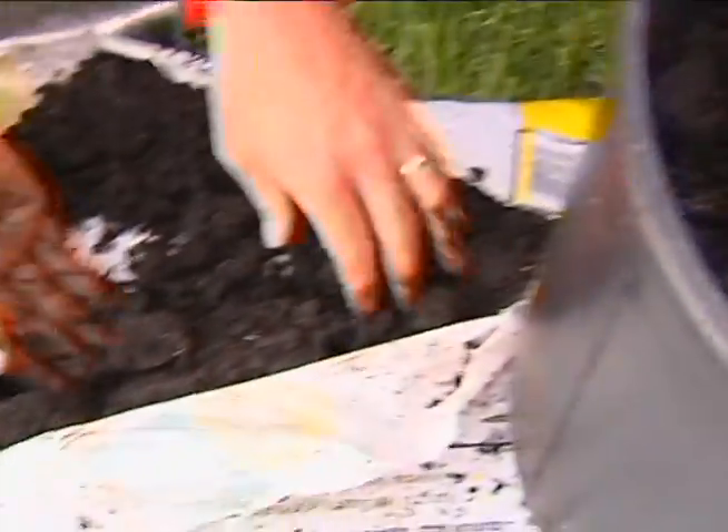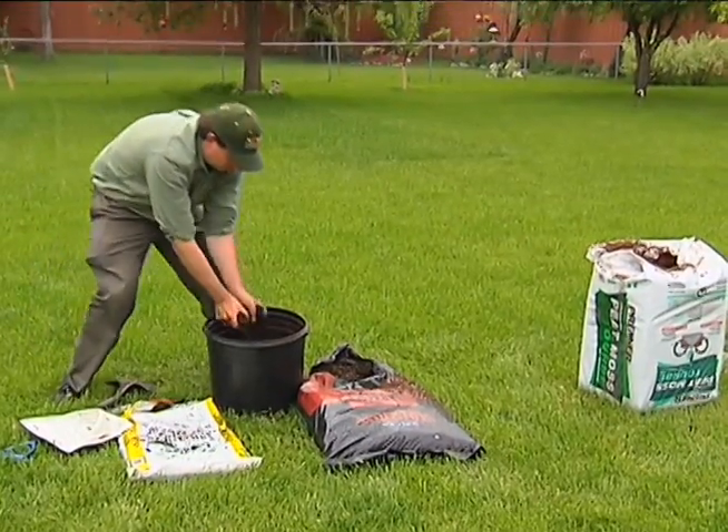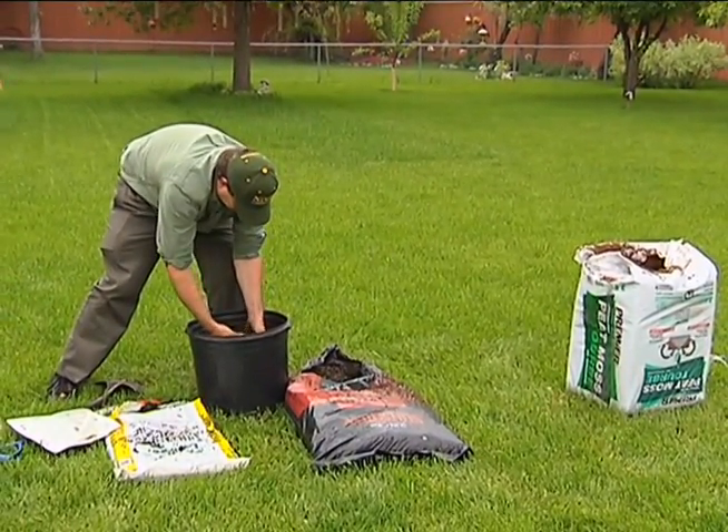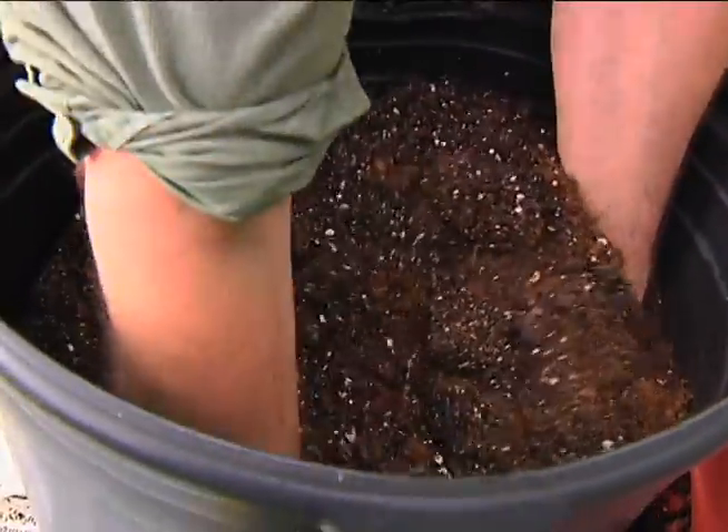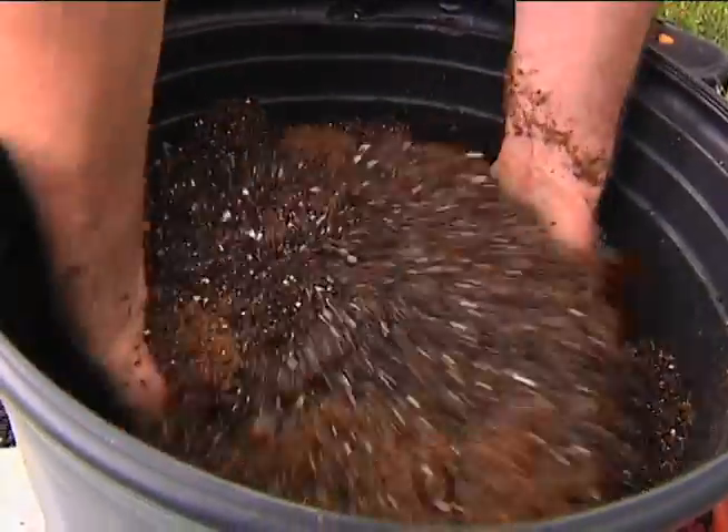There was also a little bit of soil in here. You can use a shovel; I just like to use my hands. And if you don't want to touch it with your hands, you can obviously wear gloves and mix this all in.